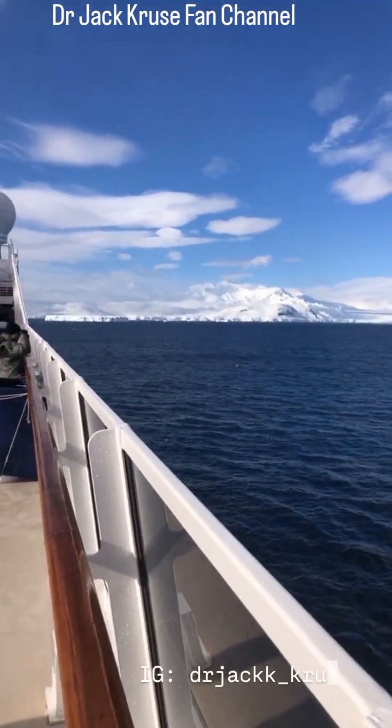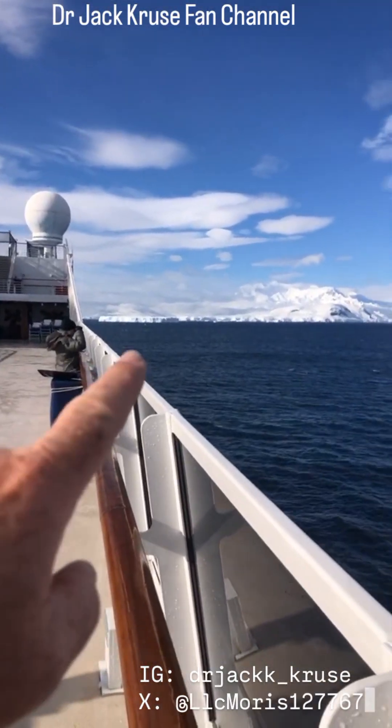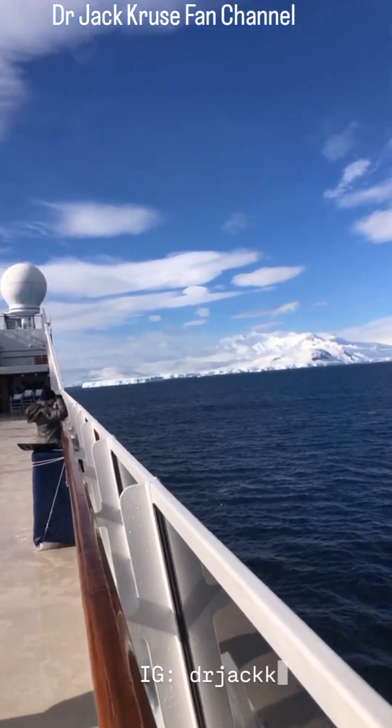But you see that ice island right there in the middle, right out here? It's pretty crazy.